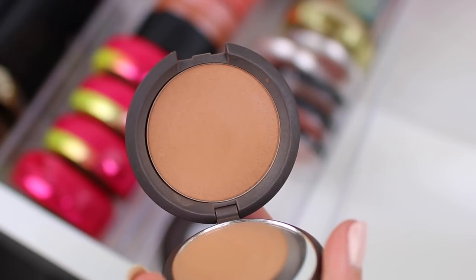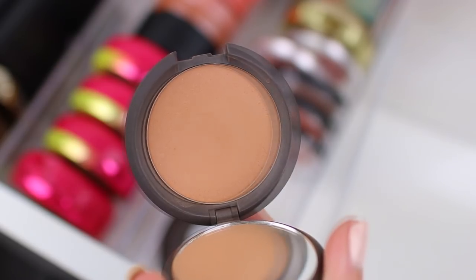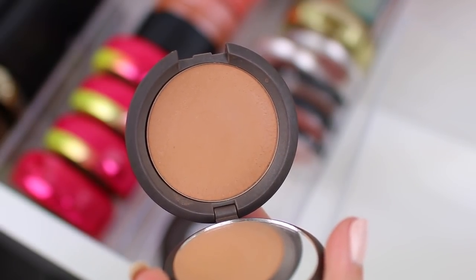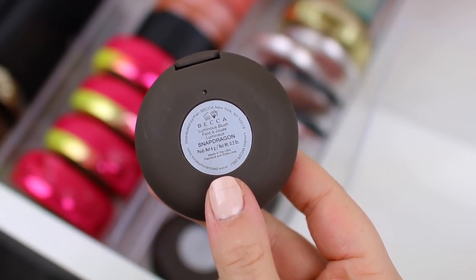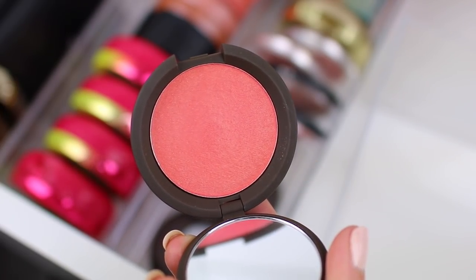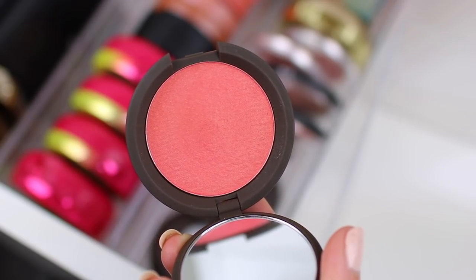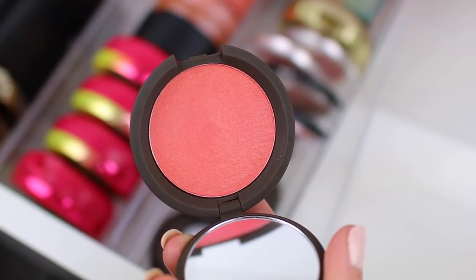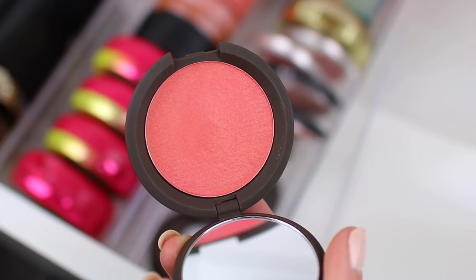I see myself wearing them pretty often. I think maybe I'll put them in my everyday makeup drawer for maybe April or May, and if I get more use out of one of them, I'll end up decluttering the other one. Then I have the shade Snapdragon, which is a really beautiful brighter pink coral. I don't typically wear blushes this color, but I haven't really had the chance to wear this one — I was saving it for spring and summer. So I'm going to hang on to this one through spring and summer, and if I don't wear it by the end of August, I'll declutter it.